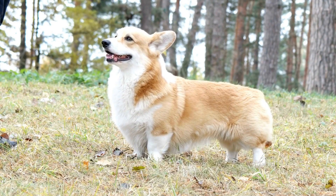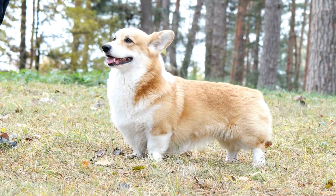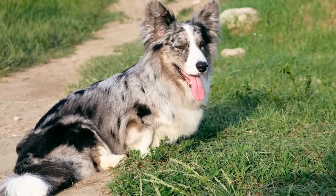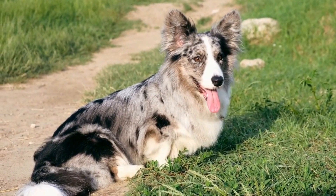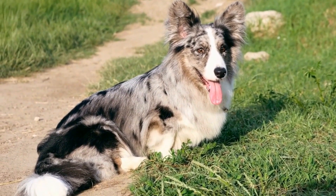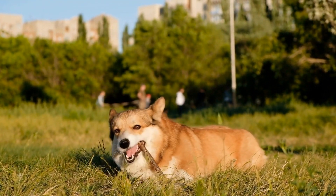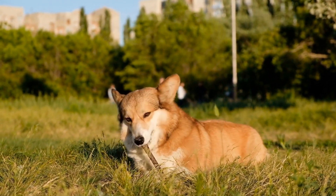Regular Exercise. Although Pembroke Welsh Corgis have short legs, they are an energetic breed that requires regular exercise to stay physically and mentally stimulated. Daily walks, play sessions, and interactive toys are necessary to prevent boredom and promote a healthy weight. Incorporating physical activity into your corgi's routine is crucial in preventing behavioral problems that can arise due to pent-up energy.